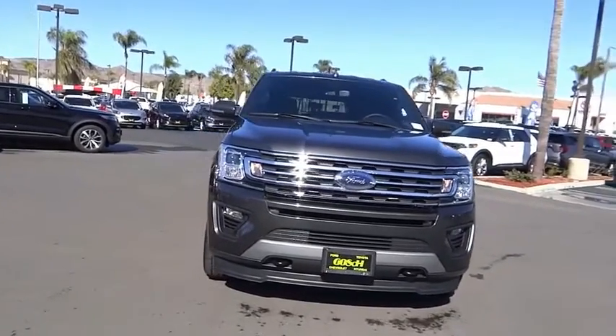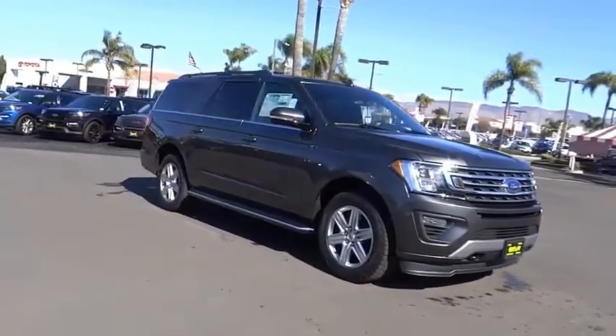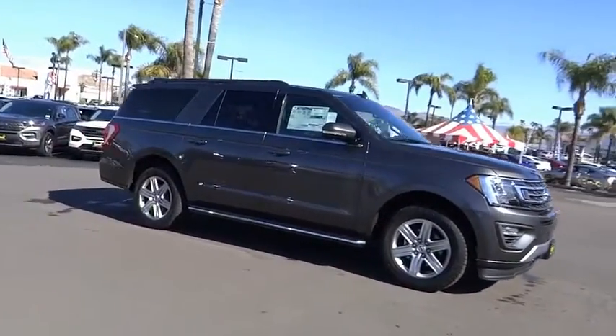Looking for the right vehicle? Check out the 2021 Expedition. Powerful. Controlled. Resourceful. Expedition.